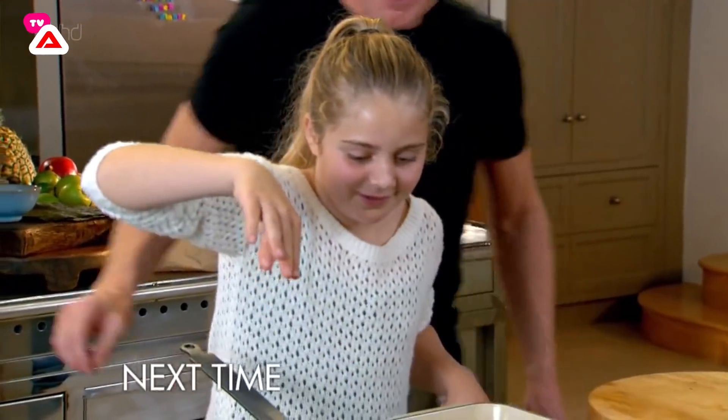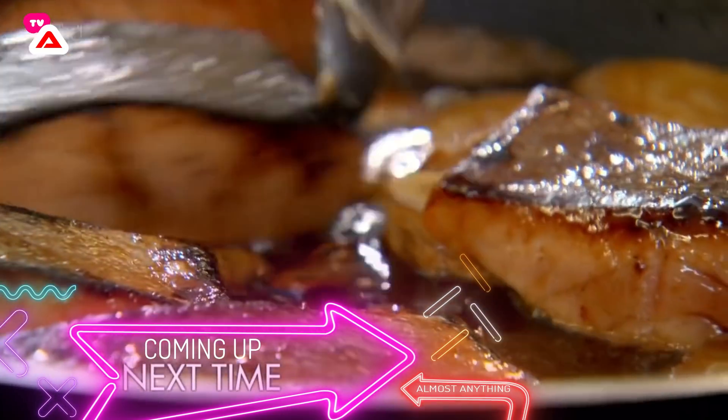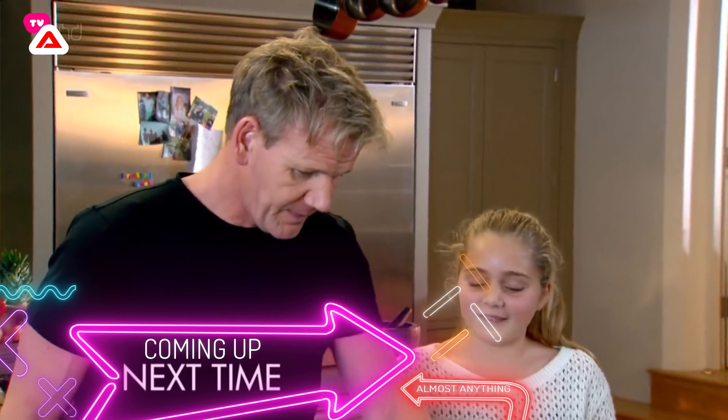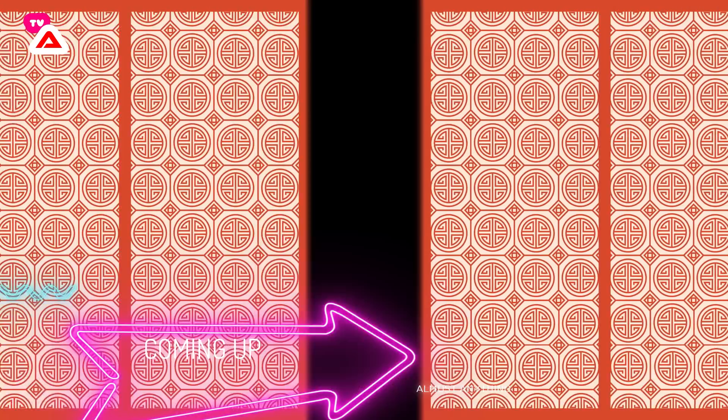Next time, my youngest Tilly proves all the kitchen training is starting to pay off. Would you like to be a chef when you grow up? Yeah, really? Would you like to have your own restaurant one day? I'd like to have a bakery. As we cook my ultimate healthy food.